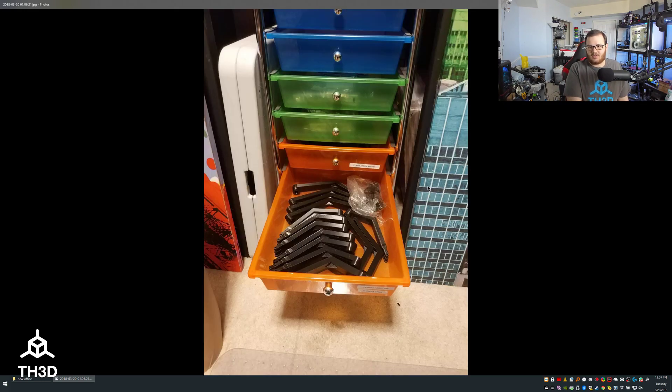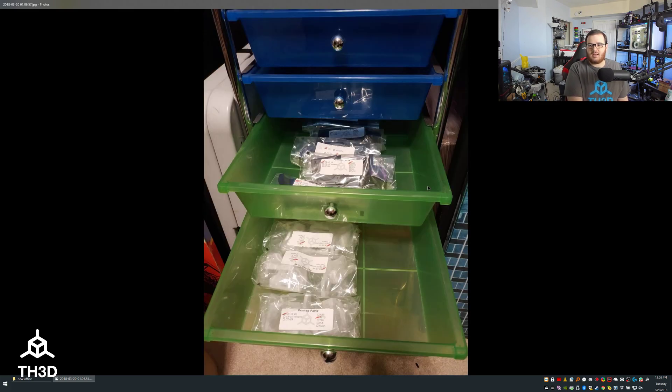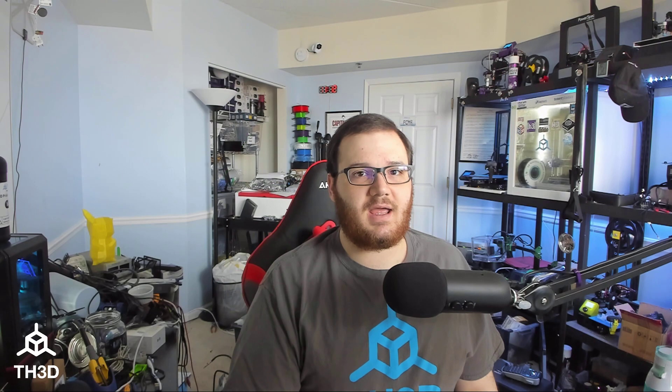We've also organized all of our printed parts and tried to get these pre-printed. These are our bed mounts you're seeing here on screen, and these are printed parts which we are also ramping up since we will be having more machines. The plan is we have a sit-stand desk like I set up for my wife for our soldering station, and underneath that is going to be a big enclosure with our S4 printer in there, which is going to be used for ABS prints.